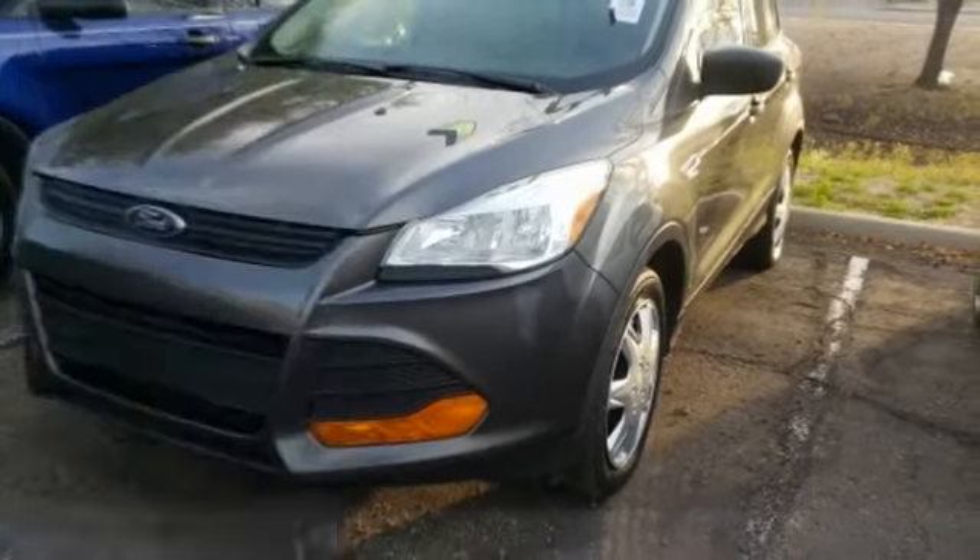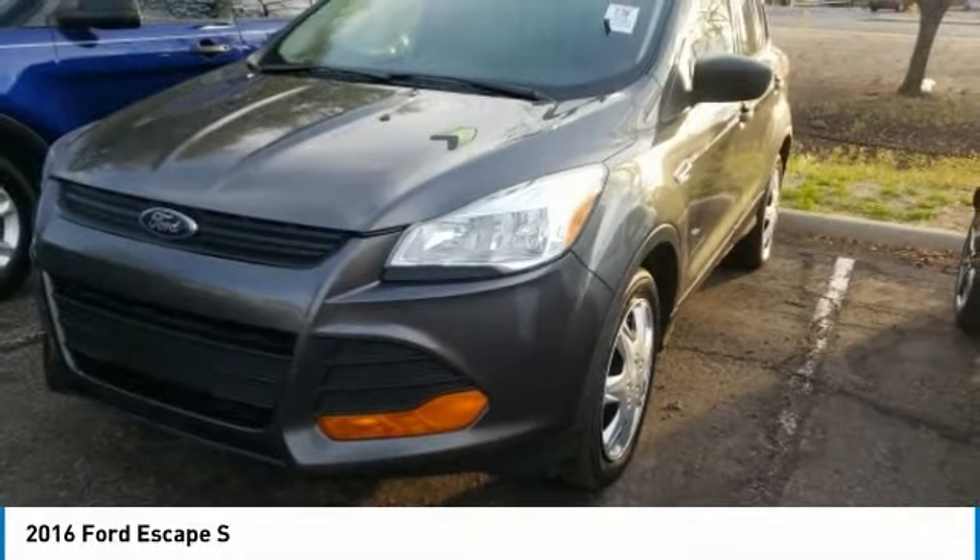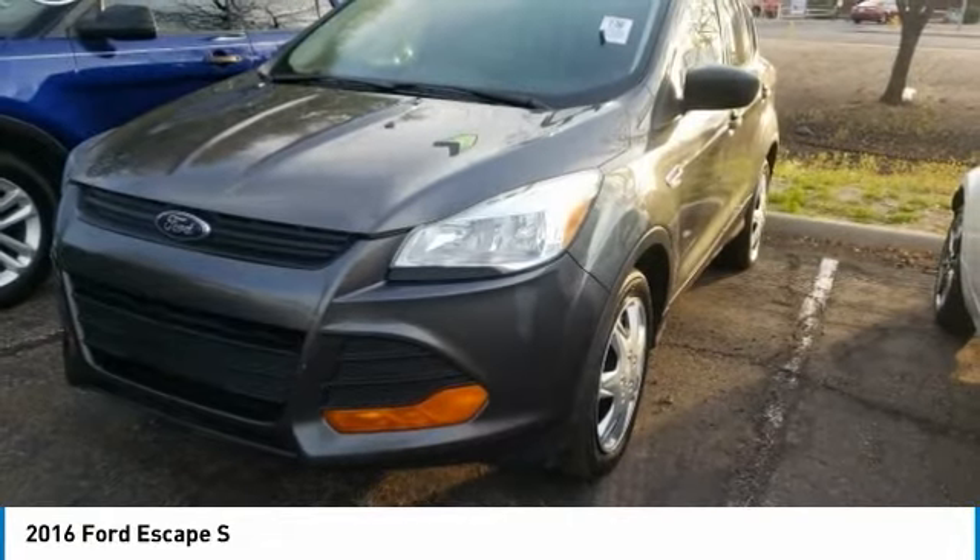Best Drive, 2016 Escape. Gas engines flex, tow, sip, and go with Ford Escape.